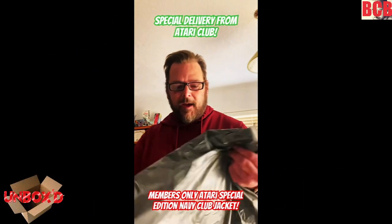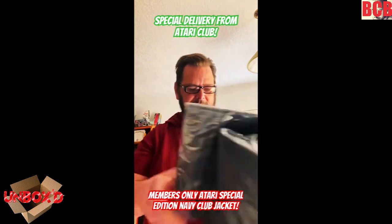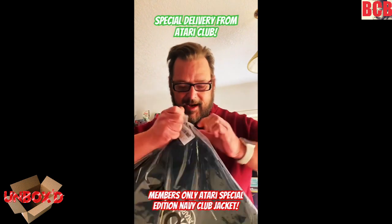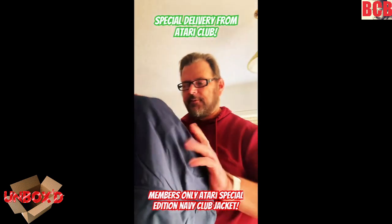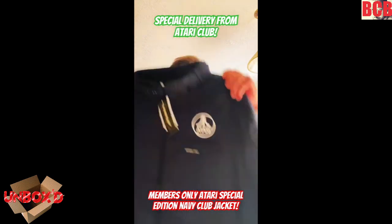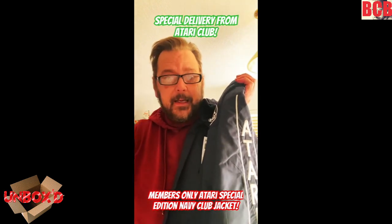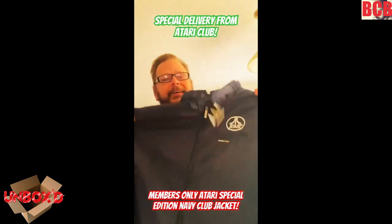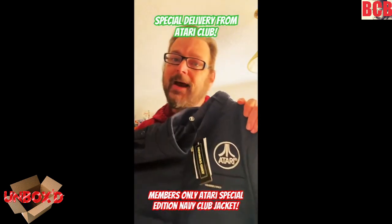Hey guys, BCB here. Got something cool in the mail today from Atari. I think I know what this is — it is my members-only Atari jacket. This is the Atari Club Edition and I am stoked about this. I'll feature this more on my channel Unboxed in the near future. I think I got the XXX just in case I wash it. Very cool. Let me know if you guys got yours — I freaking love it. Thank you so much, Atari. I'm looking forward to the Atari 400 Mini coming out this weekend too. Stay tuned to BCB for all the latest on that and unboxing of that. Love my jacket, Atari. Smells brand new. It is. Love it, love it, love it.